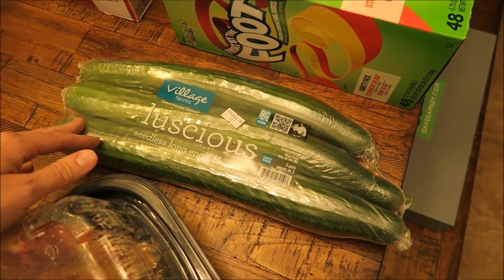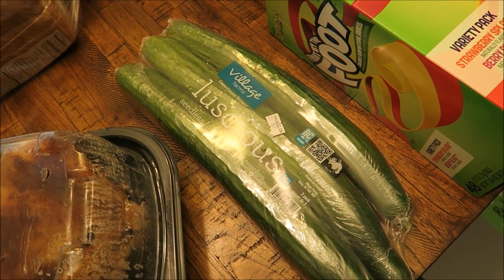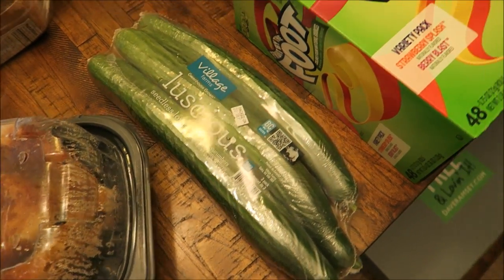Also got some cucumbers. This is for salads obviously, and as sides for dinner. I also send them with Connor for lunch sometimes — just some sliced cucumbers.